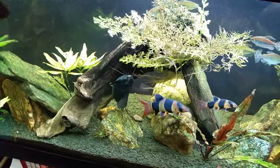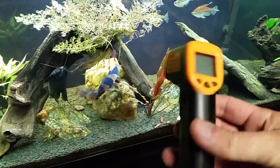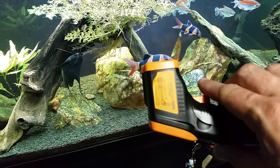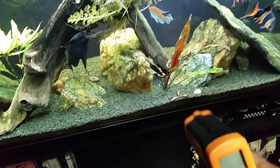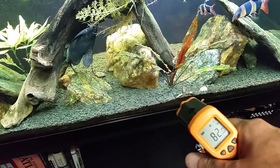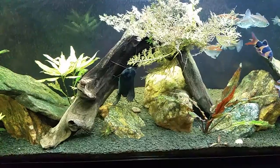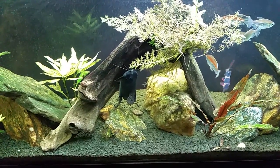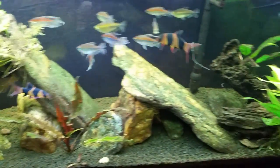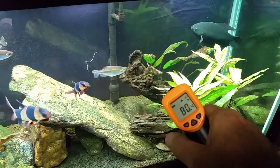Suddenly it occurred to me — this is the thermometer I used, and this thermometer is supposed to have a laser beam on it. See that red laser beam right there? We were not seeing that red laser beam last time we used this thermometer. What that told me was the batteries were low. Mystery solved.